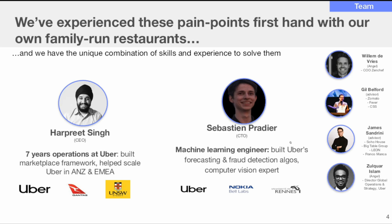This is the team slide — and I recognize Harpreet is actually in the audience right now. It's a really interesting way of outlining why this is a good team. He spent seven years in operations at Uber, which shows experience at scale. Sebastian is a machine learning engineer who built Uber's forecasting and fraud detection algorithms and is a computer vision expert. There's also a list of people who've done additional work within these companies. At the top of this slide it says the company has experienced pain points firsthand with family-run restaurants.